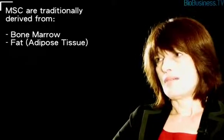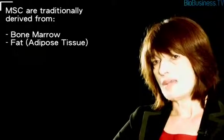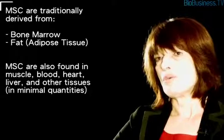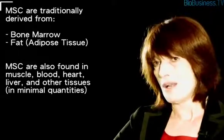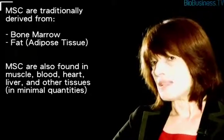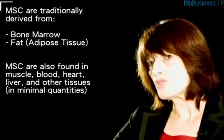Besides that, there are muscle, blood — there were reports that mesenchymal-type cells have also been discovered in heart, in liver, and in pretty much all tissues in our body. But the frequency of these cells is really the highest in adipose and bone marrow aspirates, and this is our usual source of these cells for research and therapy.